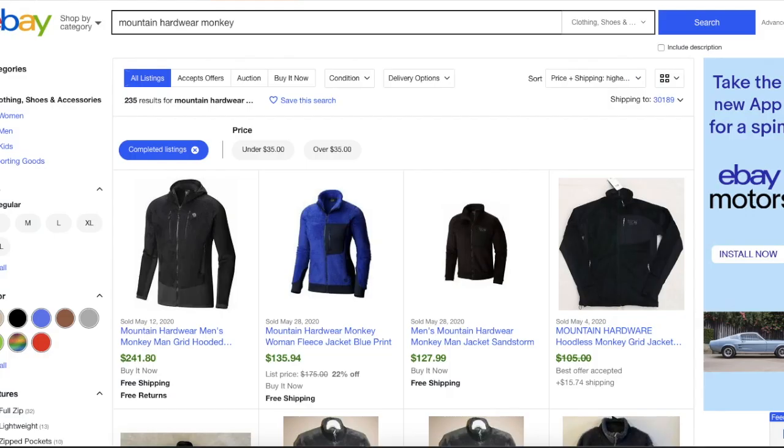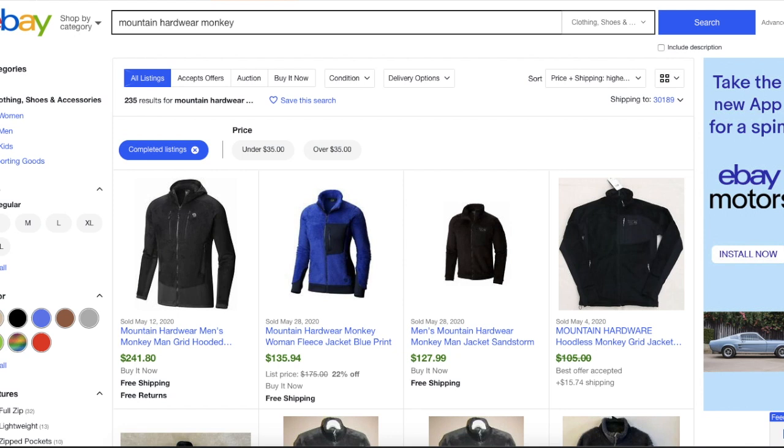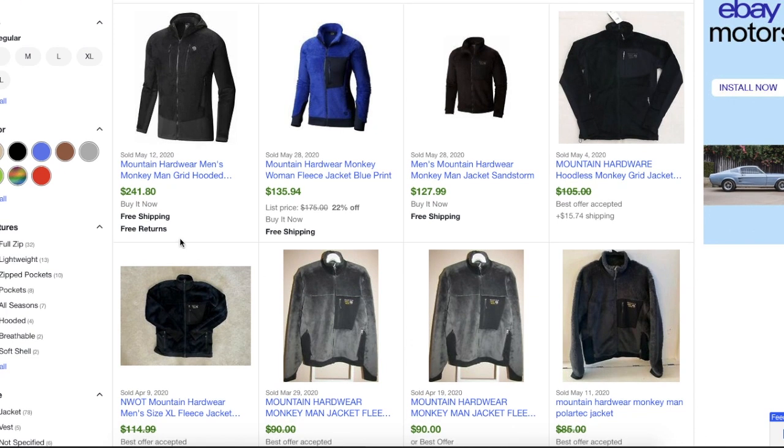Now you know what this is — let's go over to eBay and look at completed listings so you can see how much they sell for. On eBay I put in the keywords 'Mountain Hardwear monkey' in the Clothing, Shoes and Accessories category, and I did include both new and used because there weren't a whole lot of results — only 235. This video is being made in June of 2020, so the time of year may be a factor, and we are still experiencing the effects of the pandemic, so people may not be buying winter coats during the summer.